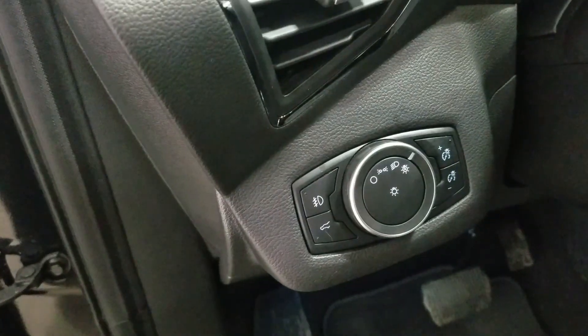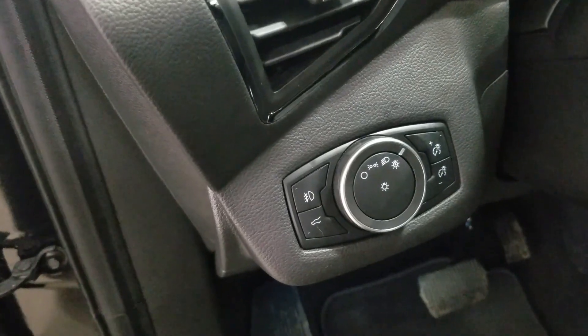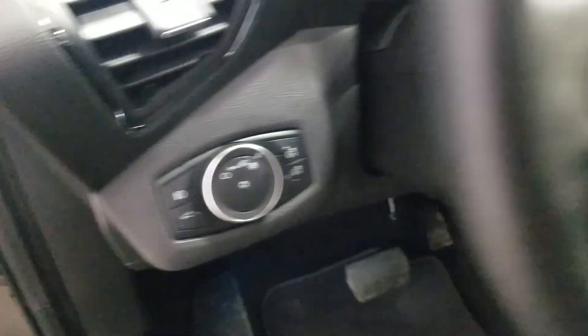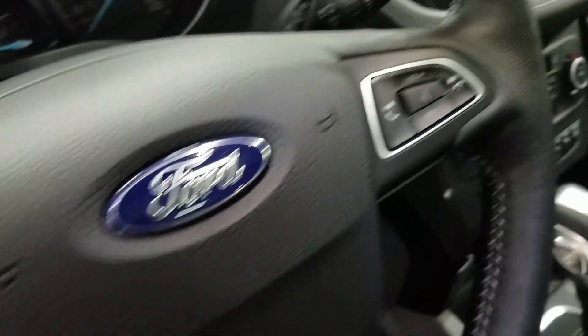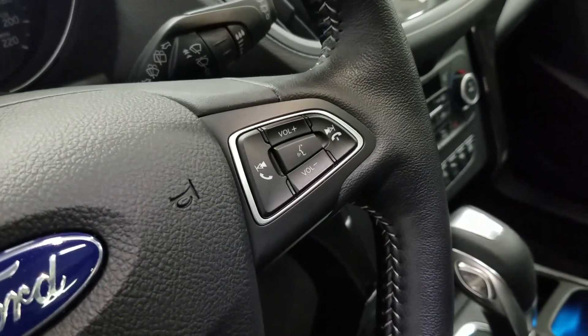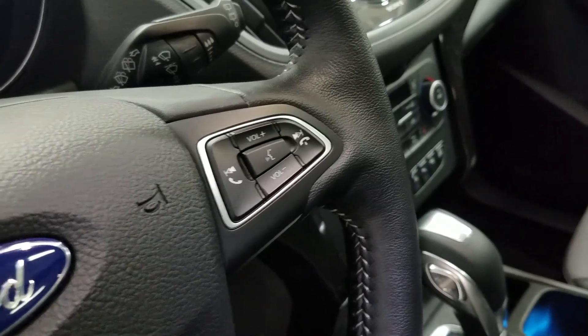Over at the steering column we have our automatic headlamp dial as well as our liftgate button. We have a tilt steering wheel with our information trackpad and cruise control settings to the left. Over at the right we have our entertainment and media trackpad and hands-free controls.